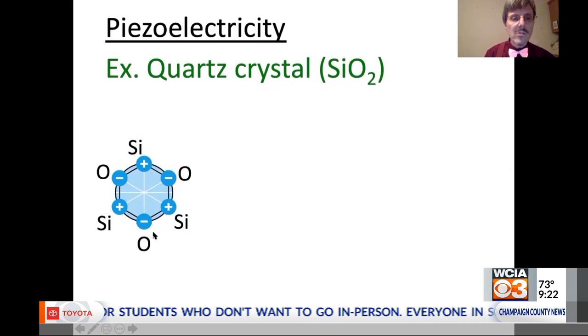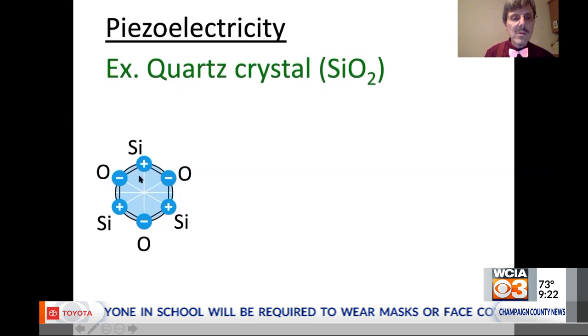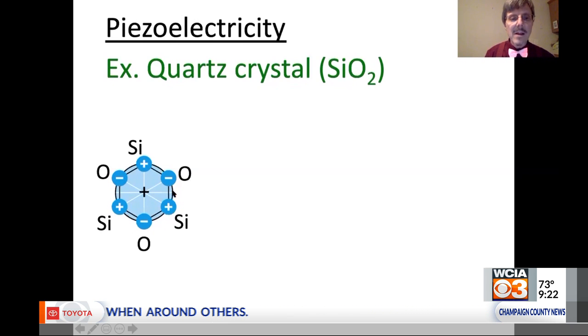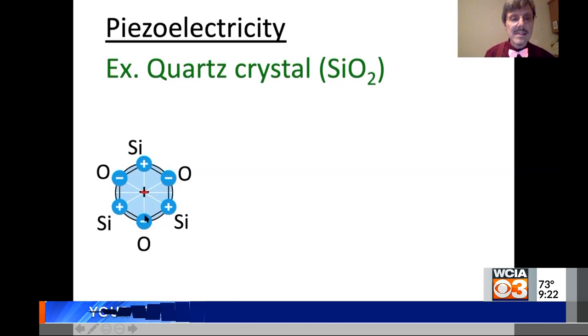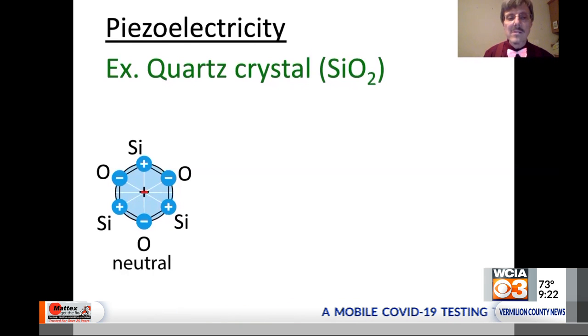If we look at the overall crystal — this is an oversimplified representation — looking at the three silicon atoms, the net positive charge is right in the middle. Similarly, the net negative charge of all the oxygens is in exactly the same location. So this normal, unstressed quartz crystal will look completely electrically neutral.